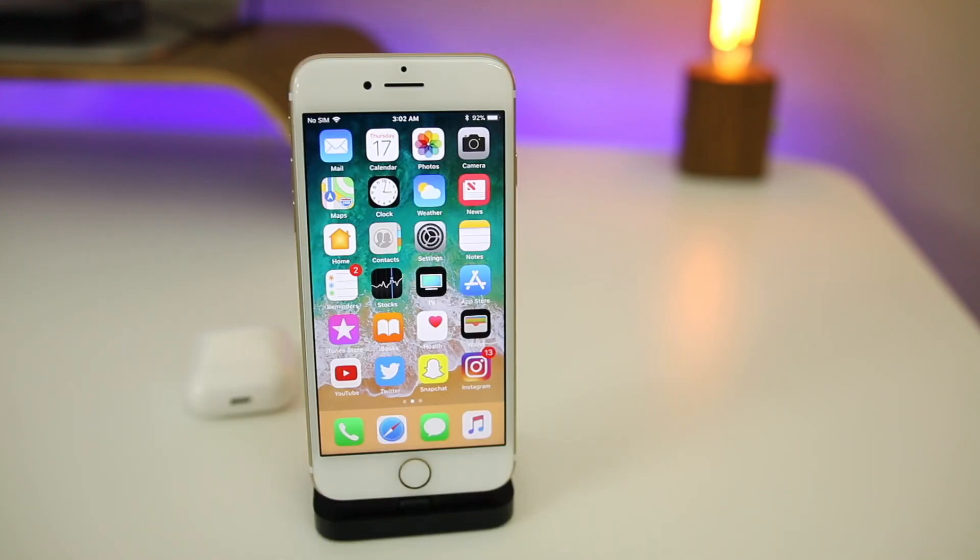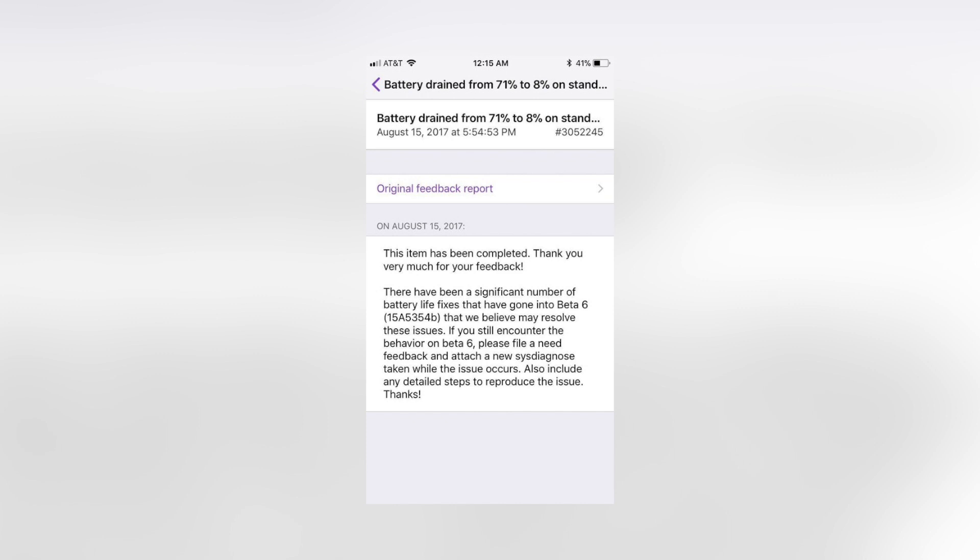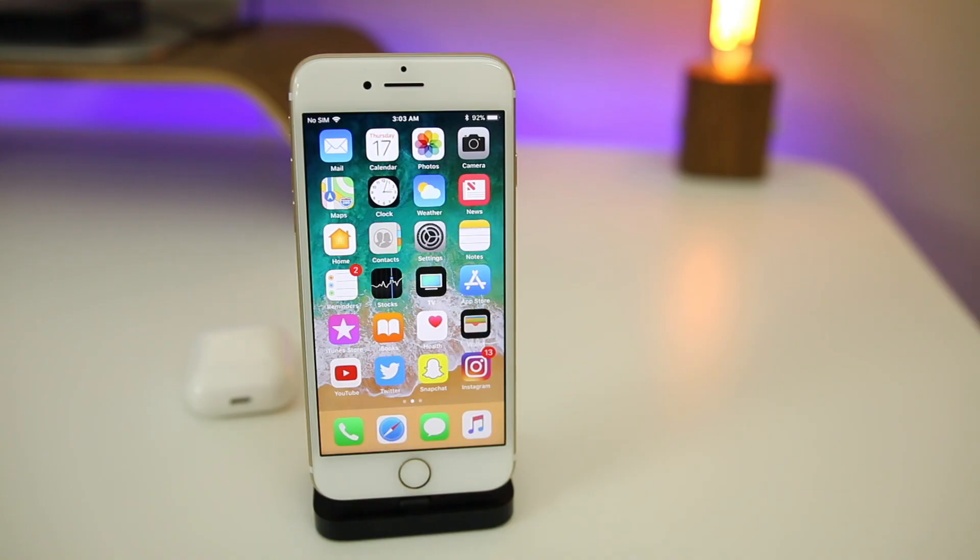Now let's talk about battery life in Beta 6, which was actually the most surprising thing to me. The battery life was much better than Beta 5 — over 33 minutes more on-screen time with Beta 6 over Beta 5. I searched around to make sure I wasn't the only one getting better battery life, and found a user on Reddit where Apple actually responded to their feedback inquiry about battery drain. Apple confirmed that Beta 6 does in fact improve battery life. Beta 6 wasn't a very feature-rich update, but it made up for that with improved performance and improved battery life.